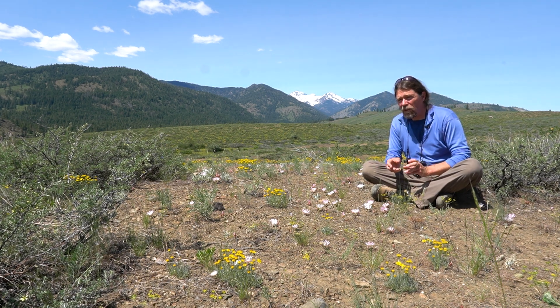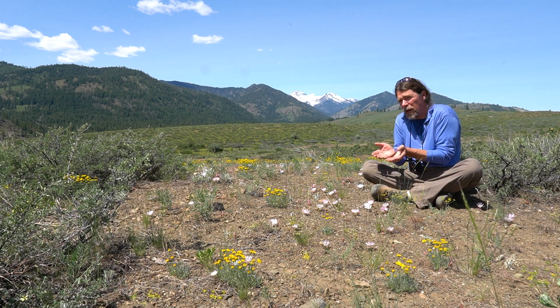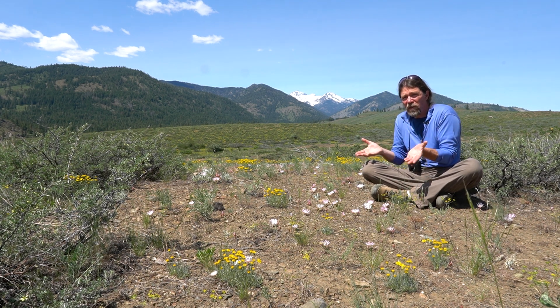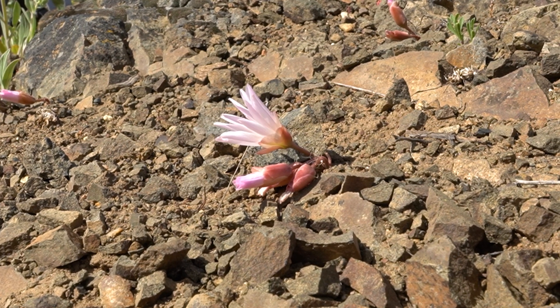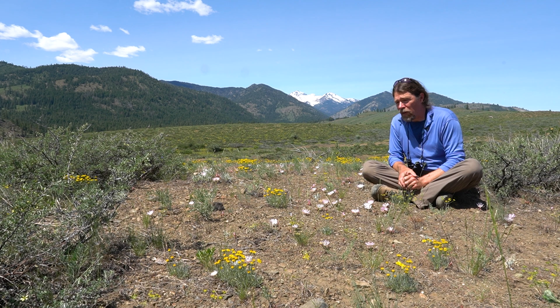Each flower only blooms for two or three days, though the whole plant might bloom for a little bit longer. And then as soon as they bloom, they wither and disappear and they're gone all summer. It seems like they have a very fleeting, ephemeral cycle, but in fact they actually have a lot more going on than that.